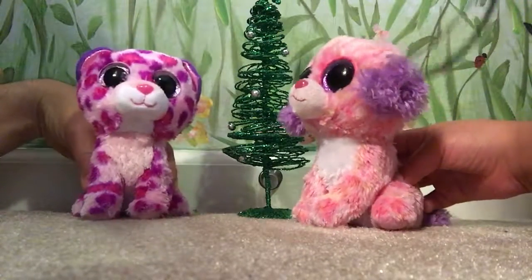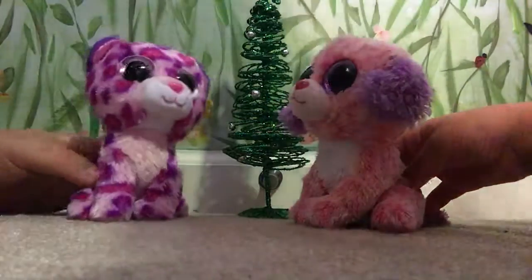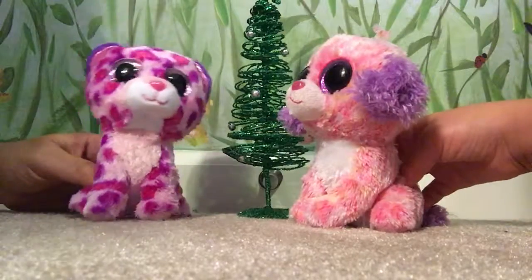Hello. We're selling this Christmas tree here. Oh, it's QVC Beanie Boo Christmas in July.